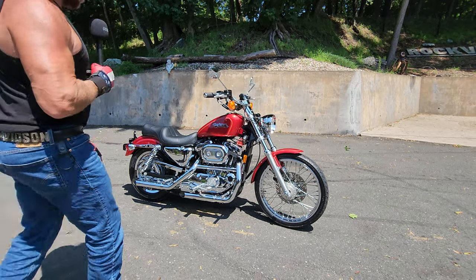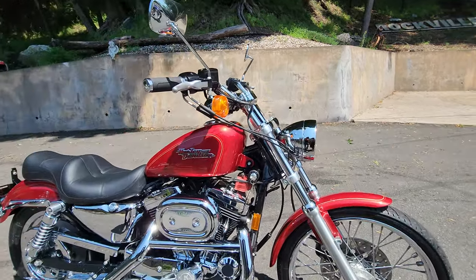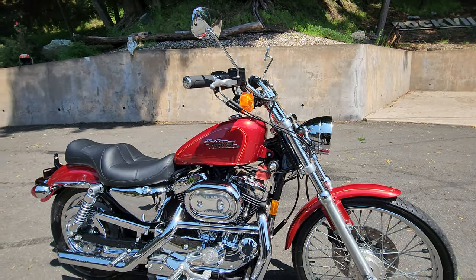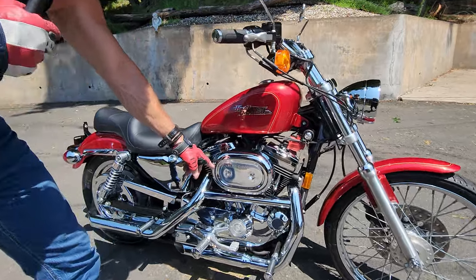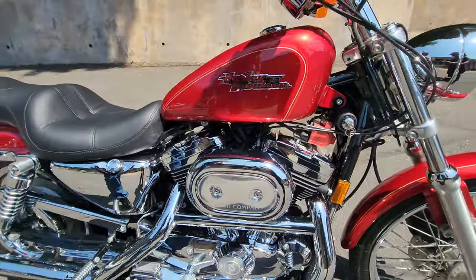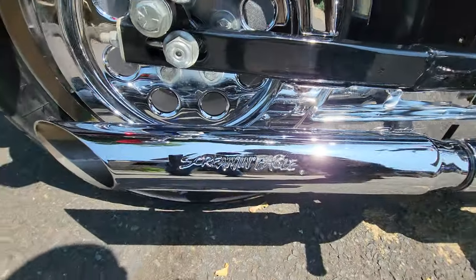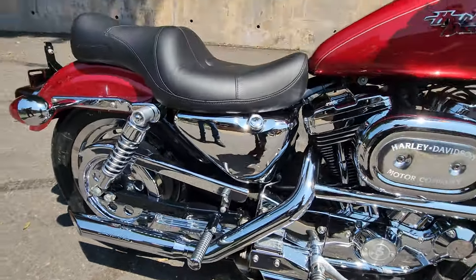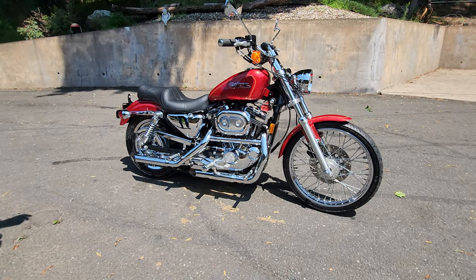Starting with the engine — if you look at this red coil, this is a clue. The red coil is a high-performance Screaming Eagle coil. It's also got the Harley-Davidson Screaming Eagle intake, and it's got the Screaming Eagle dual exhaust. It also has a Screaming Eagle tuner, so the whole thing is done. That's what they call a Stage 2 kit, and it runs like a brand-new motorcycle.